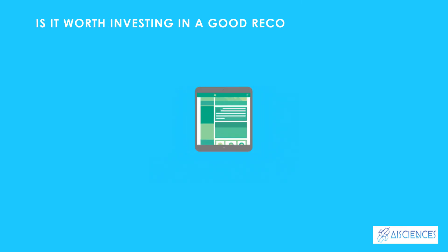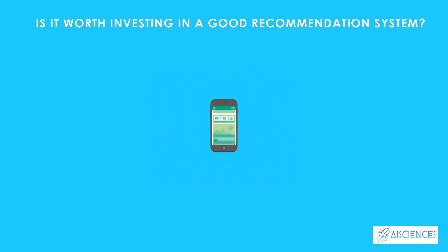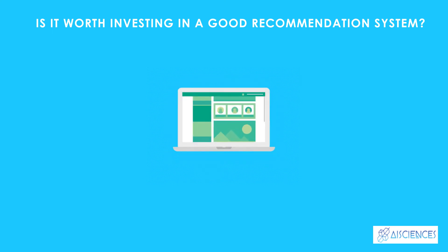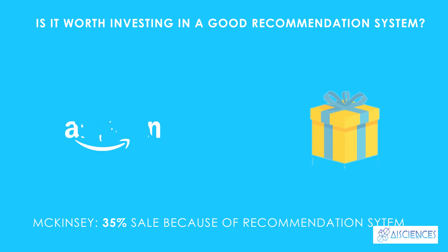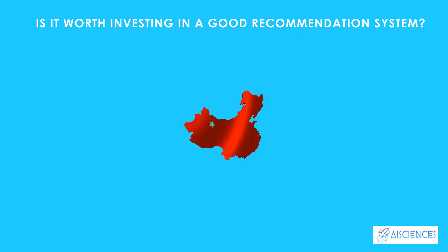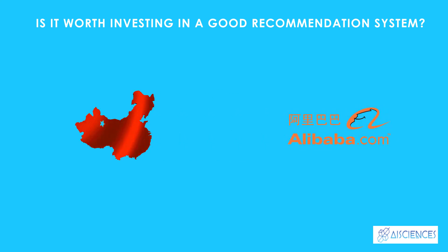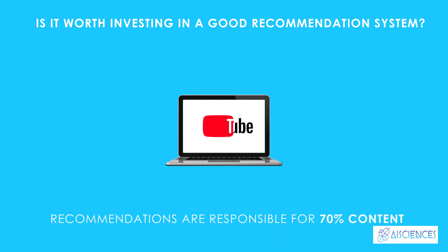Is it worth investing in a good recommendation system? A good way to answer this is to look at how companies that have implemented such systems have fared. 35% of purchases on Amazon are the result of their recommendation system, according to McKinsey. During the Chinese Global Shopping Festival of November 11, 2016, Alibaba achieved growth of up to 20% in their conversion rate using personalized landing pages, according to Alizila. Recommendations are also responsible for 70% of the time people spend watching videos on YouTube.